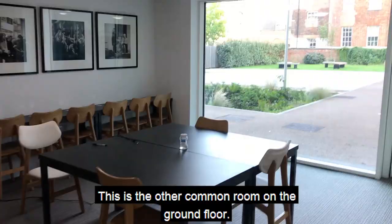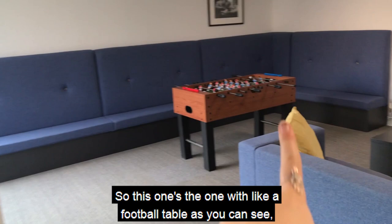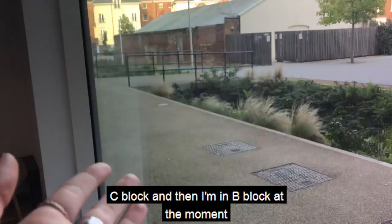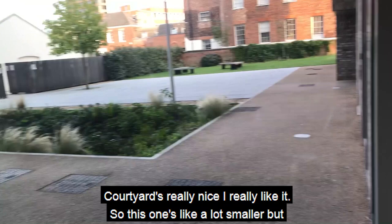This is the other common room on the ground floor — this one has a foosball table, sofas, a TV, films, and some games. It's also got windows that look out onto the courtyard. The bins are right there so you just come out of your building — that's C block and I'm in B block — and empty your bins through there. The courtyard is really nice. This common room is a lot smaller but really cozy, just a nice place to hang out.